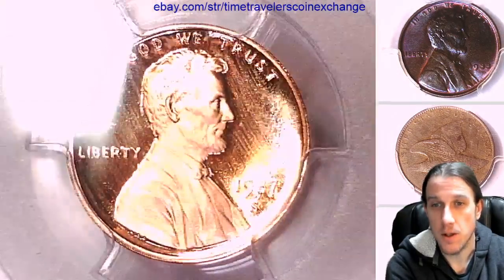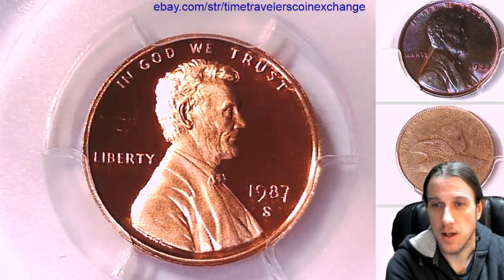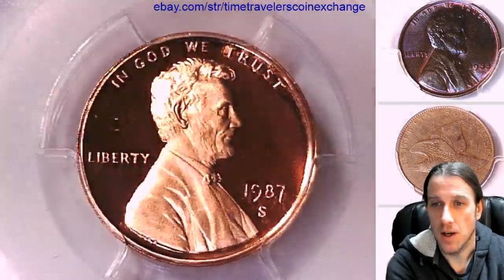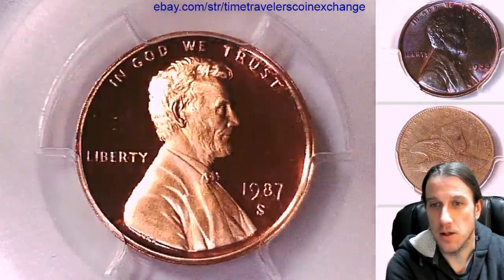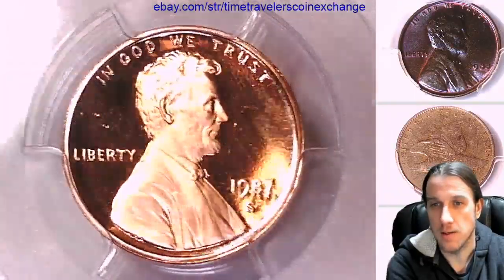If you guys ever see a coin that you like, want, or love, you can always check it out on my eBay site — same name as my YouTube channel, Time Traveler's Coin Exchange. You can find a link to it in the description below the video. There's also a link to the coin you see in this video.